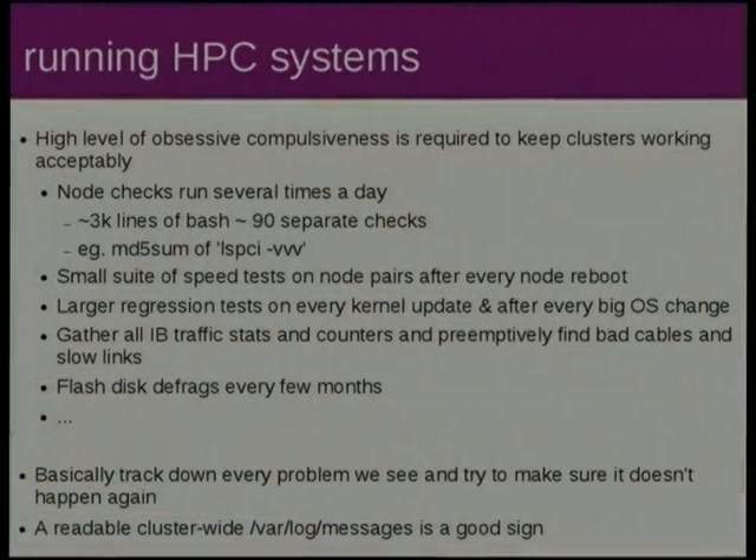So that was how you boot HPC clusters. Running them — that's a whole different thing. The key line is just being obsessive-compulsive about things. It comes down to tracking down every problem you see, finding the root cause, making sure it doesn't happen again, and putting in checks for it. A sign that you've done everything right is that you're sending 1,500 nodes' worth of varlog messages back to a single point and it's not just line noise scrolling past at a vast rate — then you've created a stable cluster and you'll be able to find new problems when they turn up.